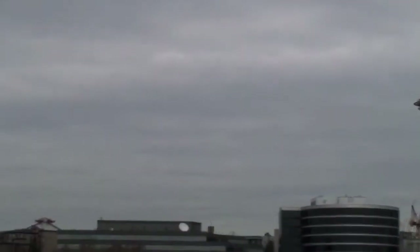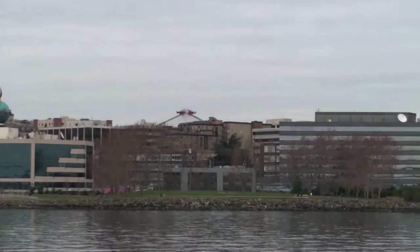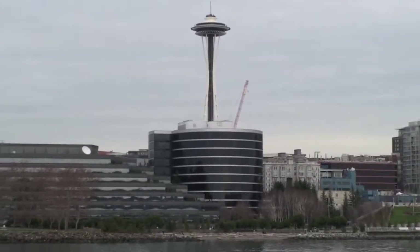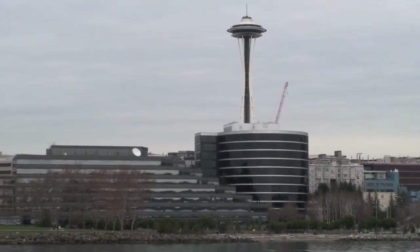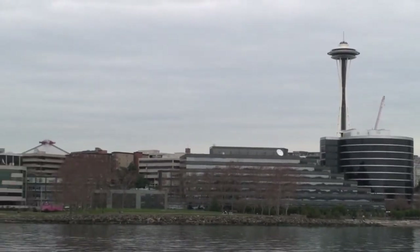We have this building with a globe on top — it says 'P-I,' which stands for Post-Intelligencer, one of Seattle's first morning newspapers. Sadly, it's no longer a print newspaper because the economy was too difficult for it. They stopped just last week, and people were buying all the copies of the last edition and selling them on eBay for around $500. They are still online, however. They were the oldest morning newspaper we had — they started before Washington was even a state.